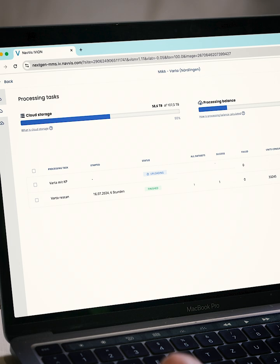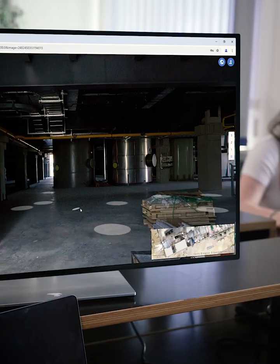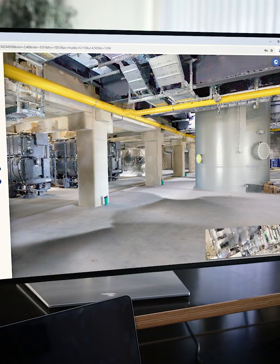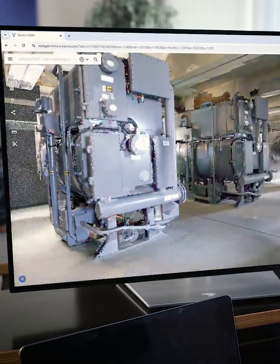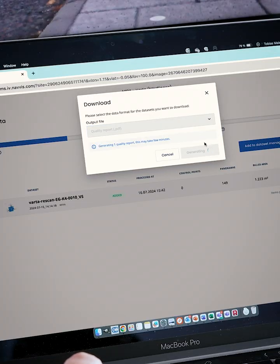Multiple datasets are safely processed in parallel in the cloud, and you can monitor your tasks with a live progress bar. Download processed data in various formats or move it directly to Navis IVAN Core for web-based virtual access and interaction. Our advanced software algorithms and filters generate photorealistic point clouds that are automatically cleaned of dynamic objects while preserving original details and colors. Verify scan quality with downloadable reports providing detailed accuracy and performance metrics.